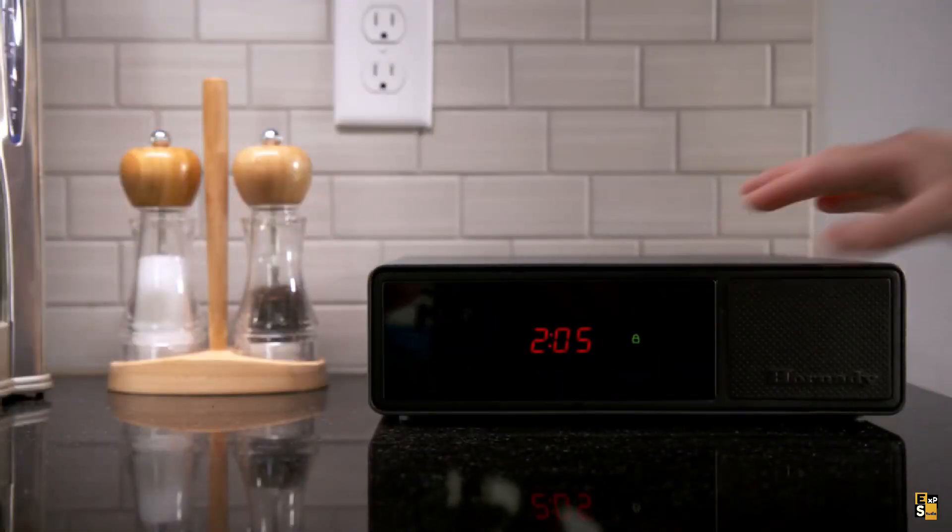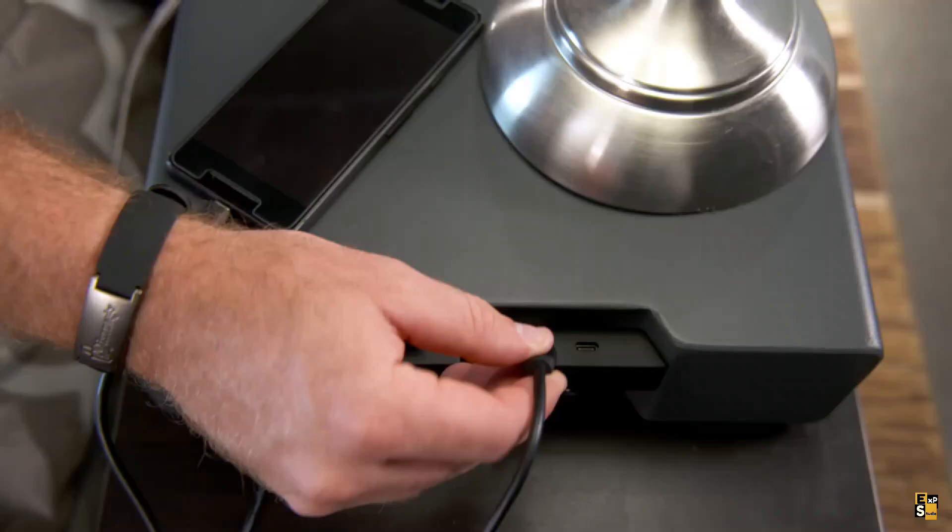For enhanced security, you can also utilize a security cable, safeguarding your safe against theft.